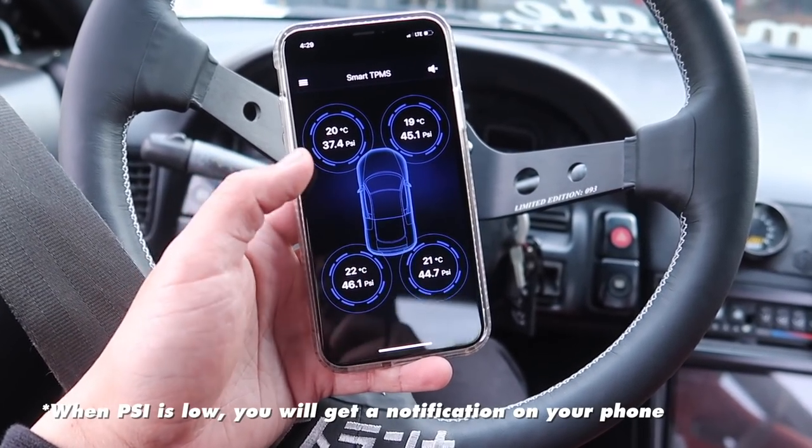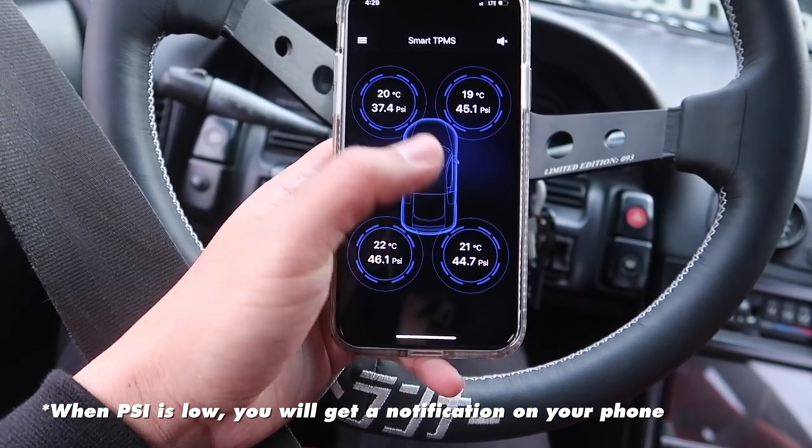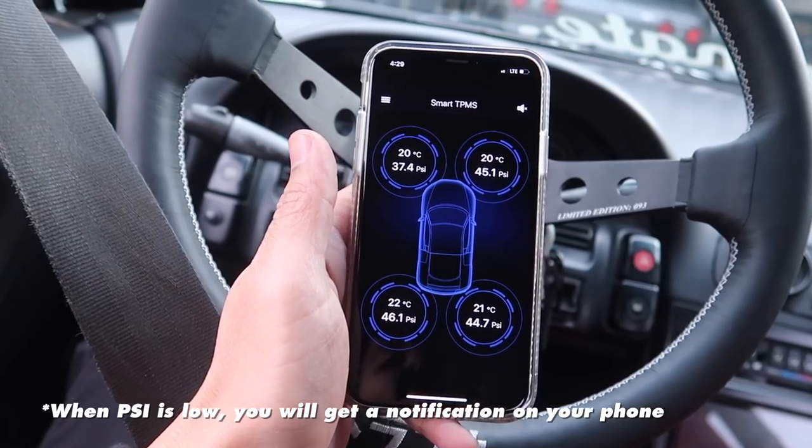I read the instructions over again — drive the car for about five to ten minutes and it'll turn on the Bluetooth. So I drove around the car for about two minutes and I got a reading. I have 37 here, 45, 46, and 44. A little bit low on this side, but that's why I got bags. I have a compressor in the back, so we'll be able to pump up the tires at any time.